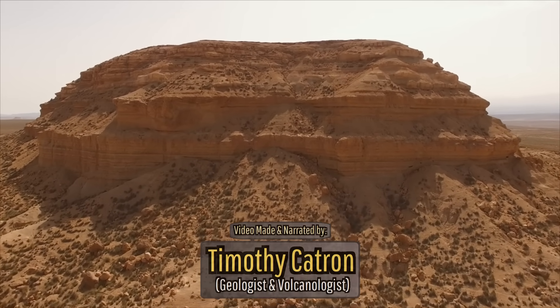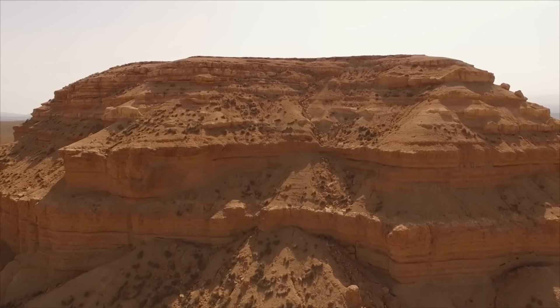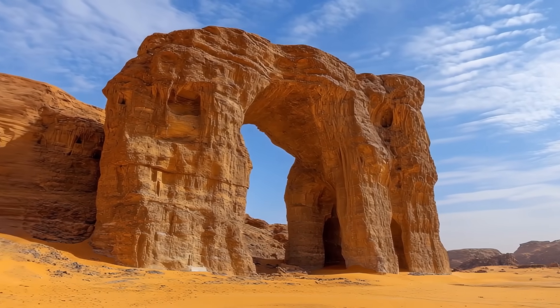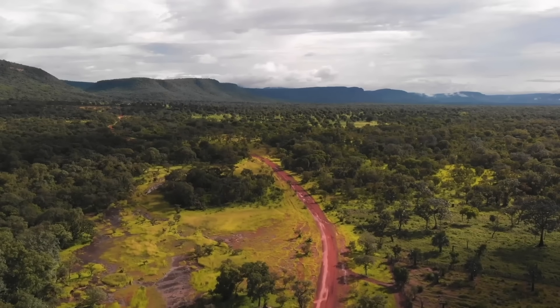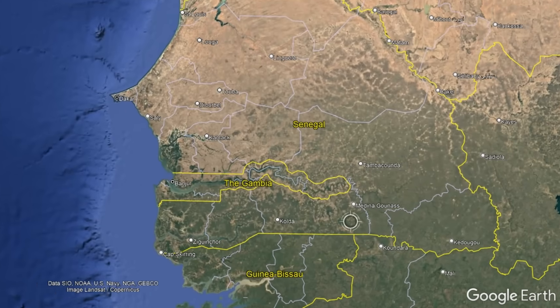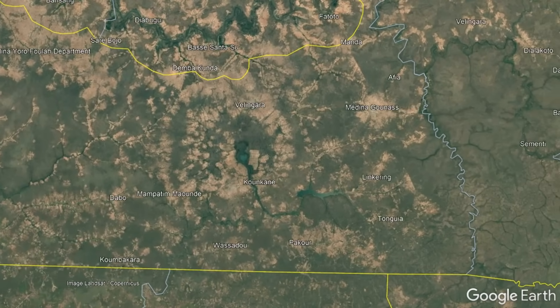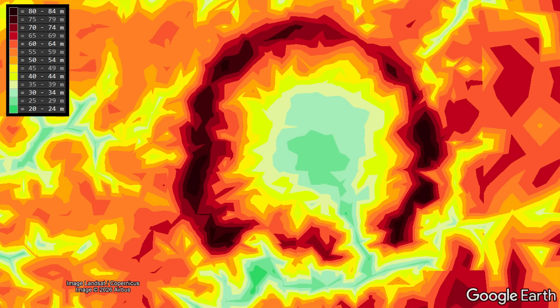Recently, a channel viewer of mine reached out to me who was on a vacation of sorts in West Africa. He was looking for interesting locations to explore when he noticed a distinctive feature from a satellite topographic map of Senegal that was posted on a sign. On this map, he spotted a fairly large circular structure in the south-central section of the country which encompassed the large town of Villingara. Curious what it was, he emailed me about it, wondering if this could be an impact crater.